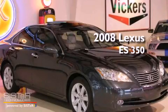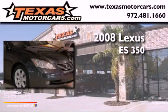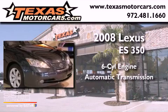This is a 2008 Lexus ES350. It features a six-cylinder engine and an automatic transmission.